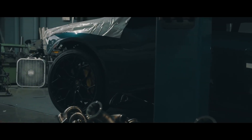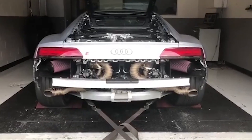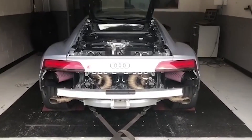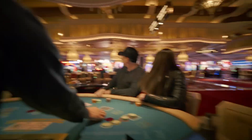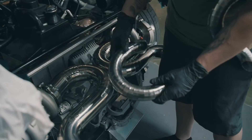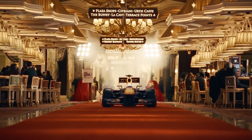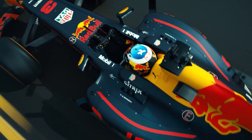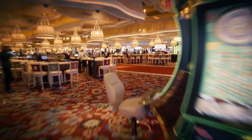Bringing it closer to an F1 scream. But even with the best hardware, a poorly tuned engine will never sound like an F1 car. Investing in proper tuning is just as important as the exhaust system itself. Raise the rev limit to push the engine into higher frequencies, adjust the ignition timing to sharpen the note, optimise fuel delivery for a leaner and crisper burn, and use dyno testing to fine-tune the final result. With these adjustments, your engine won't just be loud — it will sing with the precise high-pitched wail of an F1 car.